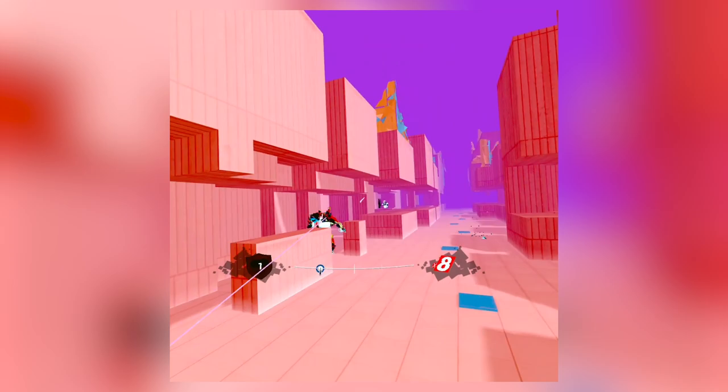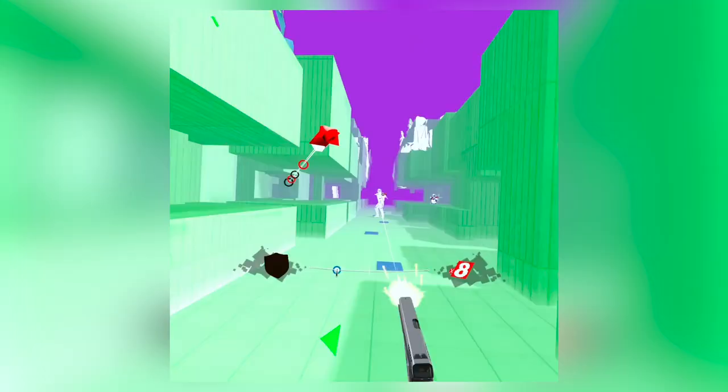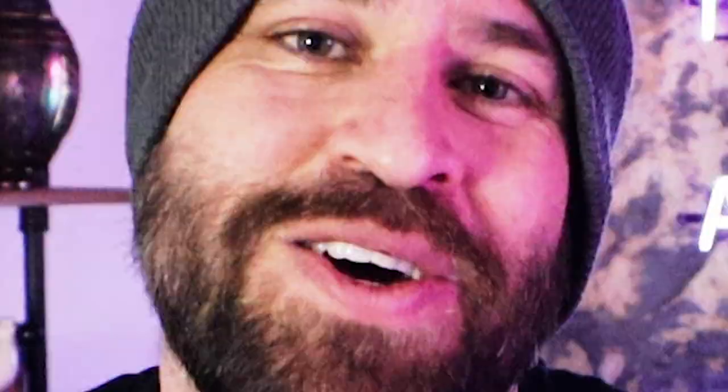Number 5: Pistol Whip. This was the first game I ever bought on the Quest 2 back when it was called the Oculus Quest 2. Not only is it a fun, immersive experience that has you feeling like Neo from The Matrix, it has you doing like six million squats without even realizing it — squats, lunges, hip hinges, you name it. And yes, you're also shooting people and smashing them upside the head with your pistol.